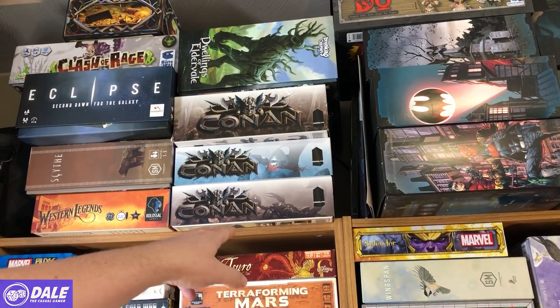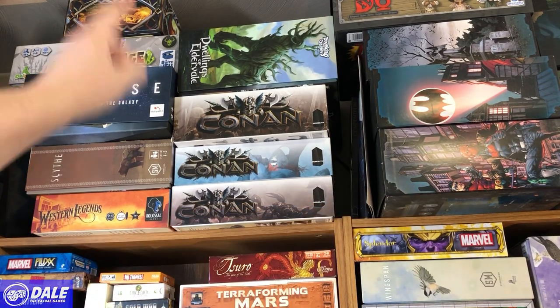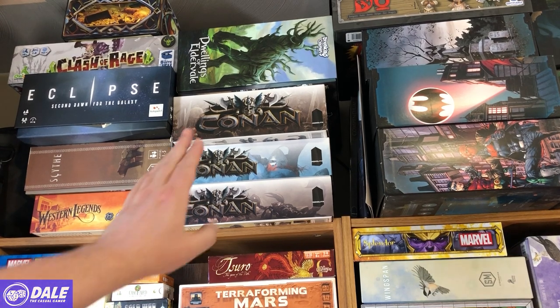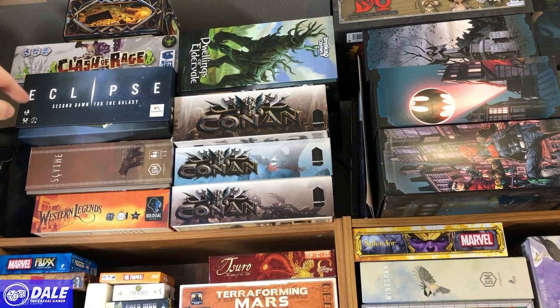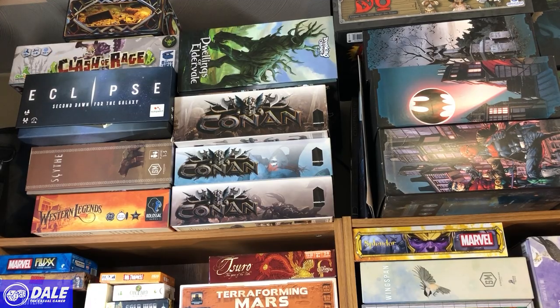We've got Conan, basically version one. Up top from Breaking Games, Dwellings of Elder Vale — I was fortunate enough to get a retail copy and there will be a playthrough coming. I'm not usually a huge fan of worker placement but I do love that game. Then Western Legends, Scythe, Eclipse: Second Dawn for the Galaxy, Clash of Rage — a fun little area control game — and then the big box of Hero Realms on top.